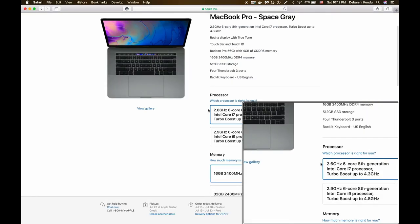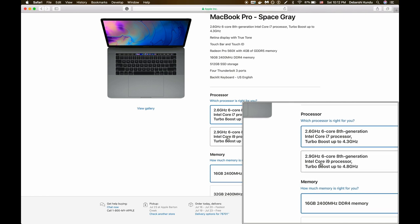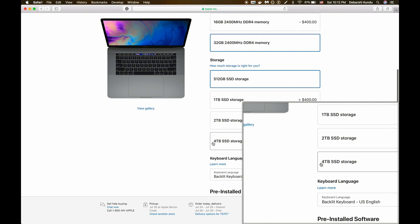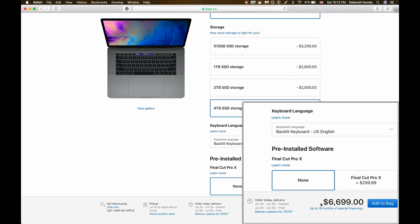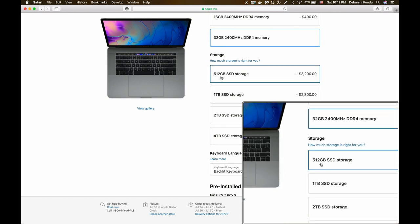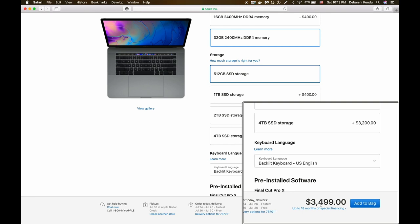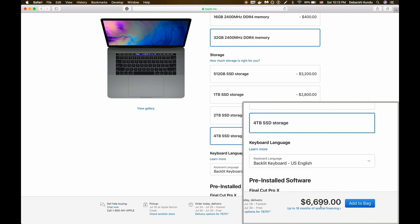You can configure the 15 inch with either a stock Core i7 or a Core i9 chip clocked at 2.9 GHz, also hexa core. You can get up to 32 GB of DDR4 RAM and up to 4 TB of SSD storage. The fully loaded configuration comes in at $6,699, most of which comes from the storage. Dropping down to 512 GB of SSD brings it to a more reasonable $3,499 — still, that's insane for a pro laptop.